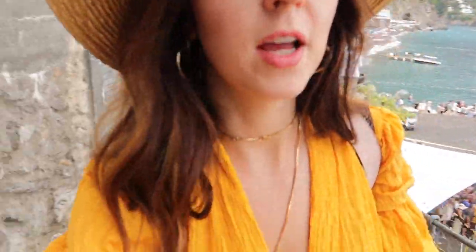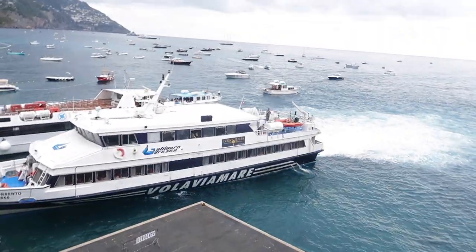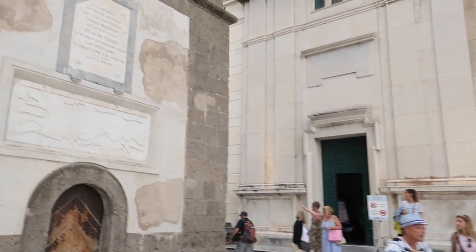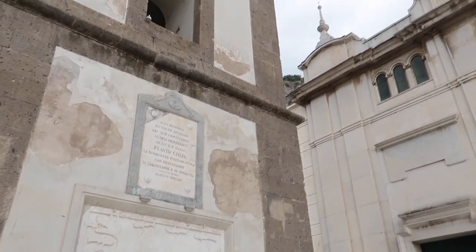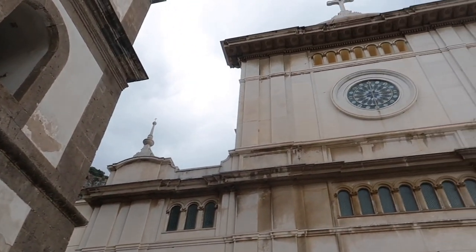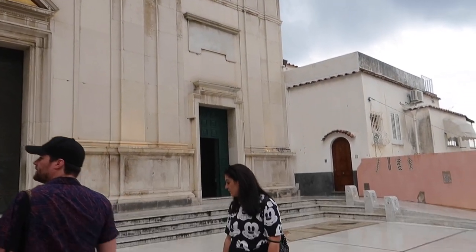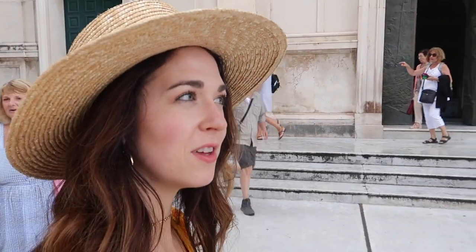We are back in Positano. It's a steep city, but it's beautiful. This Duomo is not as pretty as our Duomo in Amalfi.